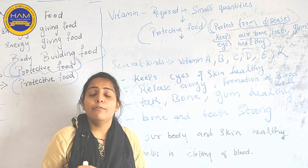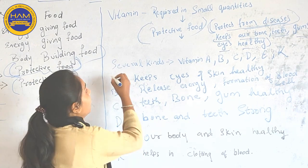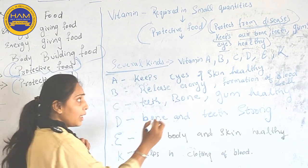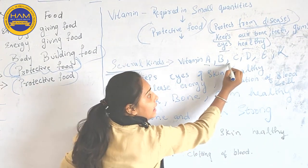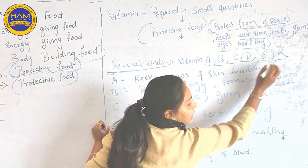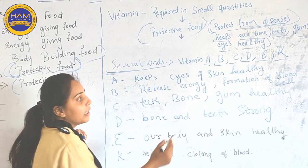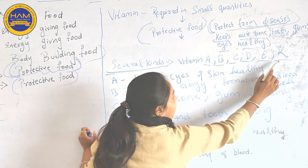There are several kinds of Vitamins. They are Vitamin A, Vitamin B, Vitamin C, Vitamin D, Vitamin E, and Vitamin K.